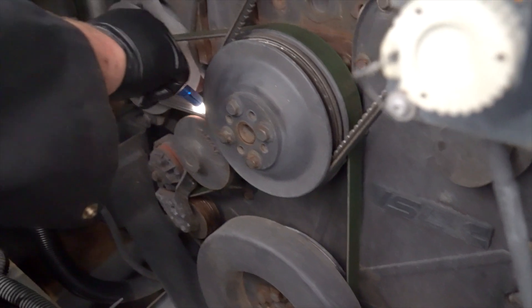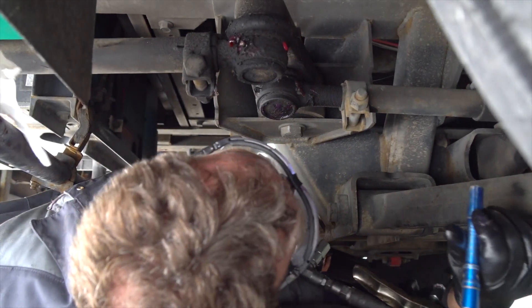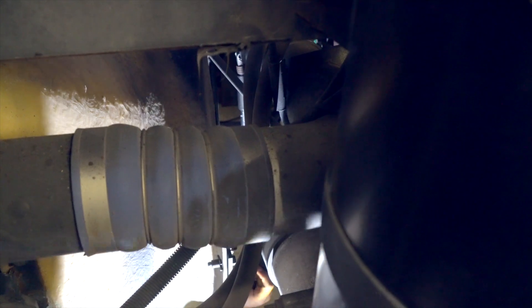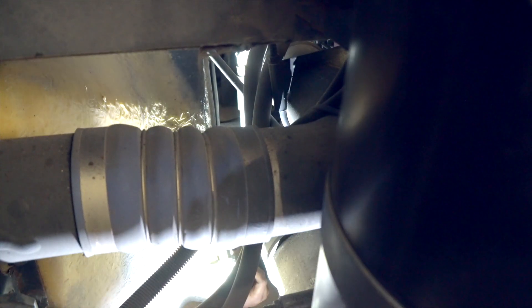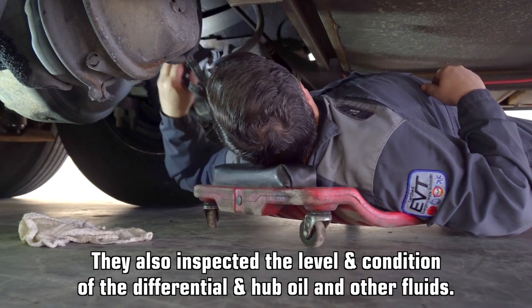As part of the overall inspection, they check the belts and tensioners, the wheel seals, suspension and steering linkage, the torque on the charge air cooler clamps, and evaluate the overall condition, health, and safety of the entire chassis.